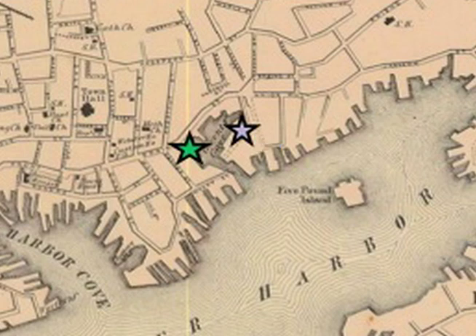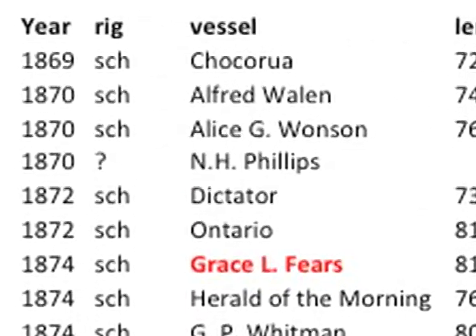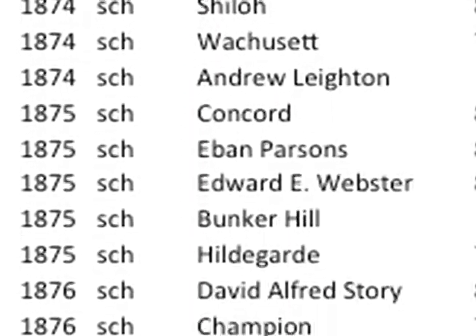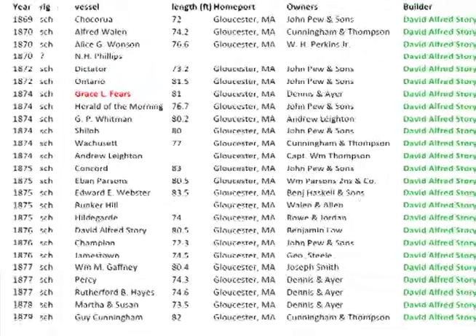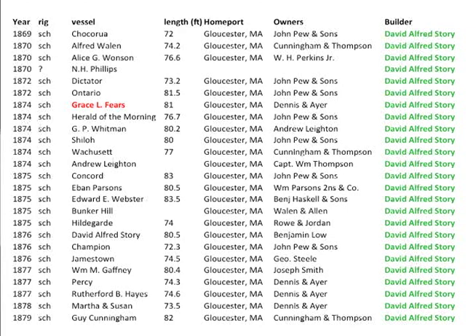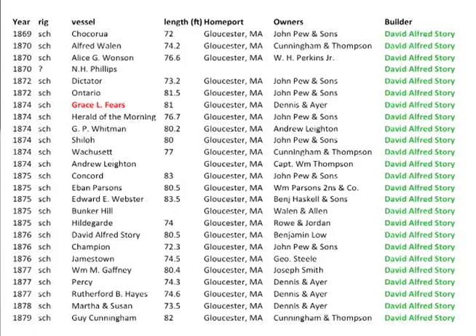Let's look at some of the vessels built by David Alford Story. This is a long list — from 1869 all the way through 1879, they were all schooners. This list was compiled by Gordon Thomas, who identified the builders and owners. You'll recognize some very well-known name companies: John Pugh and Sons, Cunningham and Thompson — those all became part of Gorton's later. Dennis and Eyre and Andrew Layton were down on Harbor Loop.